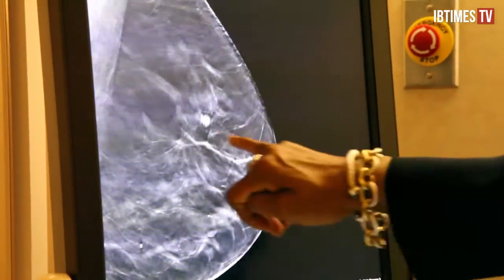Dr. Lori Margolis, Chief of Breast Imaging at the Dubin Breast Center at Mount Sinai in Manhattan, says the technology marks a major shift in breast cancer screenings. When a woman has a mammogram, the breast is typically compressed twice, once from side to side and once from top to bottom.